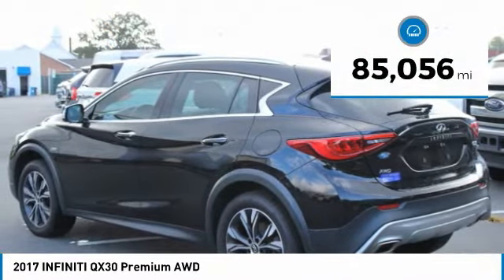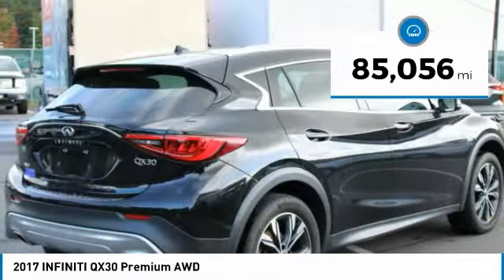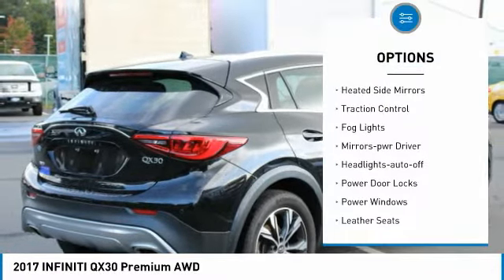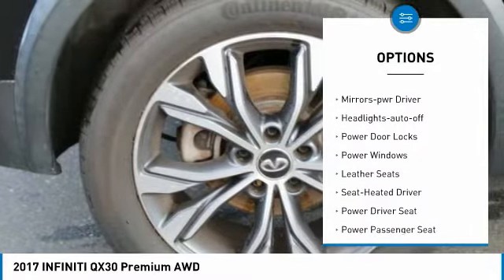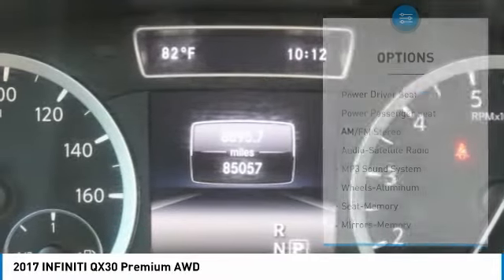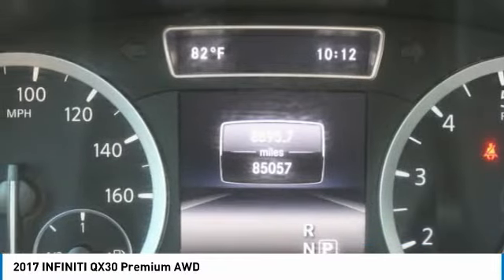This vehicle has less than 90,000 miles. Here are some of this vehicle's great options: all wheel drive, aluminum wheels, heated side mirrors, traction control, fog lights, mirror memory, headlights auto off, power door locks, power windows, and leather seats.